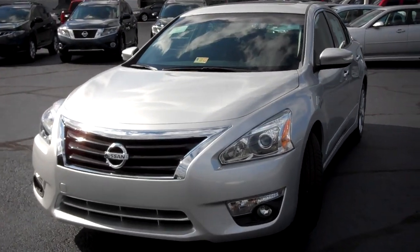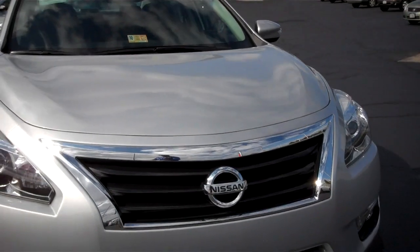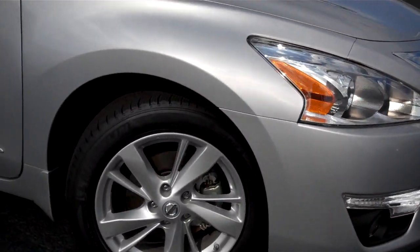As you can tell, you have really stylish halogen headlights with the 2015 Altima Signature Grille. You have your fog lamps. You have 17-inch aluminum alloy wheels that come with tire pressure monitoring.